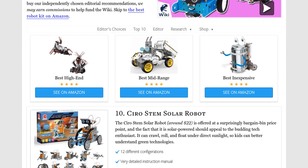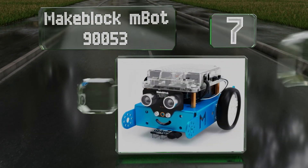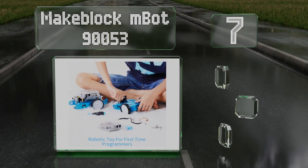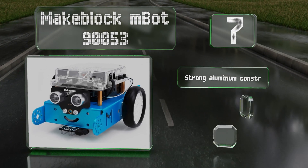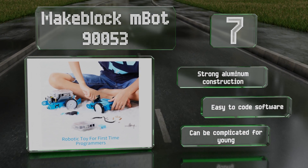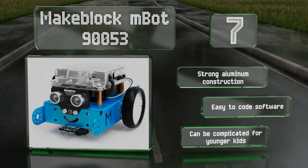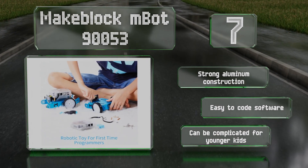At number seven, the Makeblock mBot 90053 is an entry-level programmable kit that's useful for STEM education. It's an award-winning choice and is compatible with all other parts from the same manufacturer. It includes voice, app, and remote controls. It features a strong aluminum construction with easy-to-code software, though it can be complicated for younger kids.